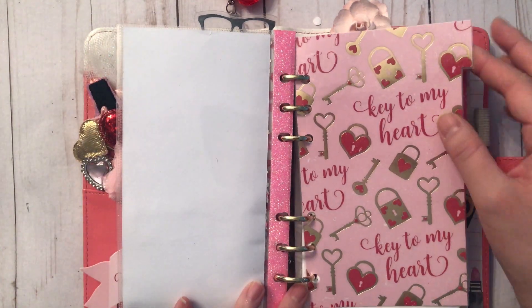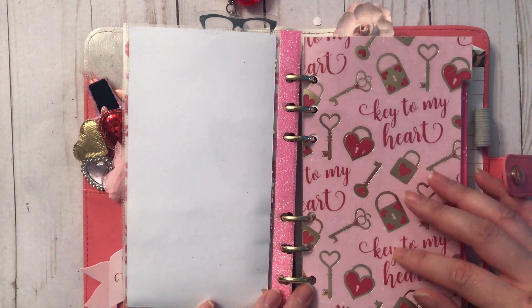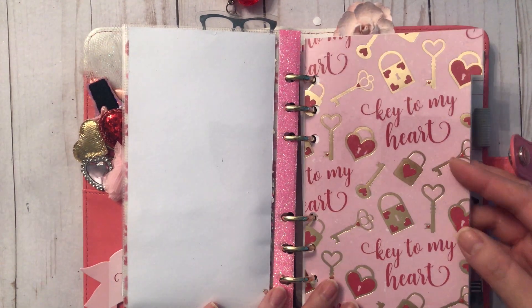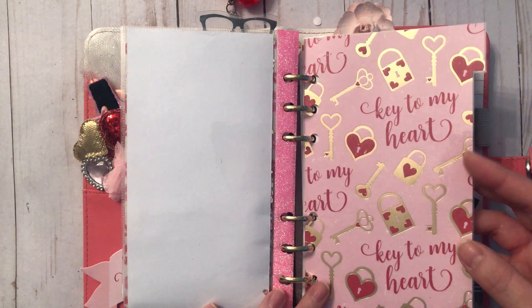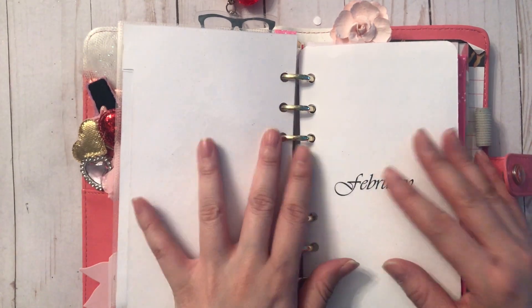This is my first divider. I used some paper from the Michael's paper pad from last year called Valentine's Day — it has some gold foiling, super pretty — and that starts my actual schedule.